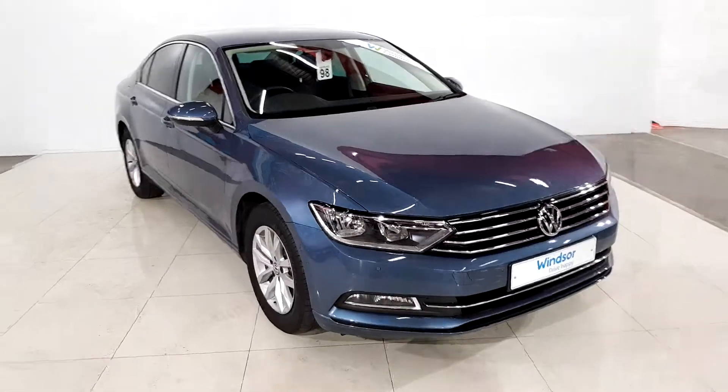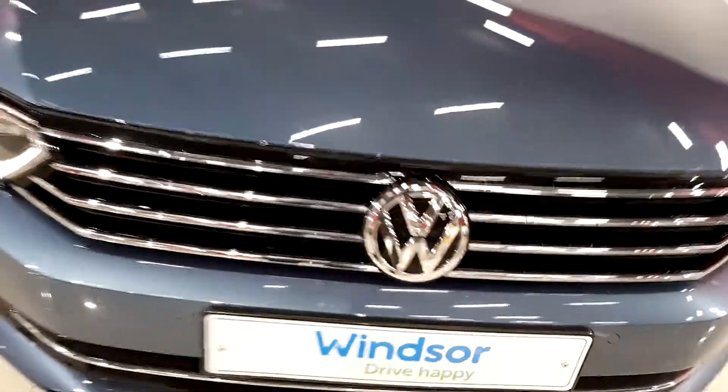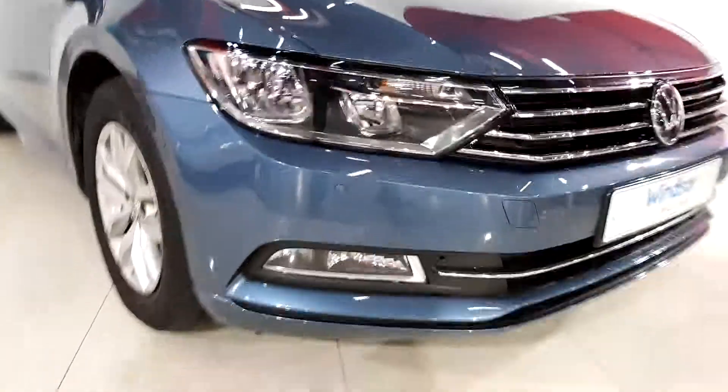It's a very slick car. On the front here you have the signature Volkswagen grille with the chrome surrounds, your parking sensors on the front and on the back. You have the LED daytime running lights and also your fog lights there as well.